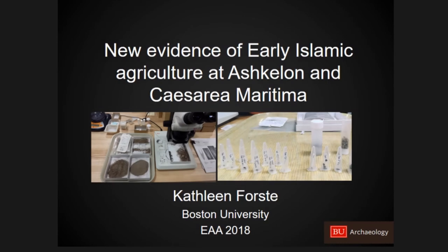Thank you everybody for being here and thank our organizers. My name is Kathleen Forsti. I am a PhD student at Boston University.